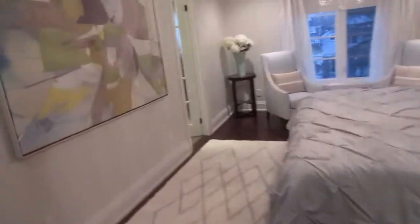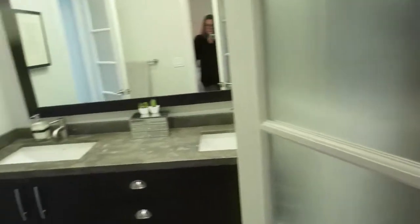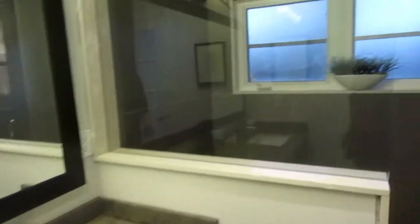Now we're in the master bedroom, which has two skylights — really big and beautiful. There's a large walk-in closet with tons of space. The lovely ensuite has double sinks, very elegant, its own little private door, and a big double-size shower. It's always nice to have a generous shower in the master.